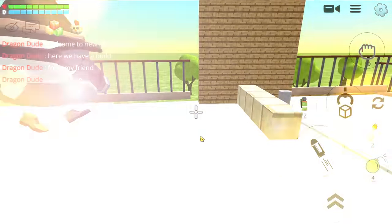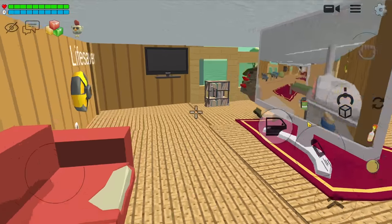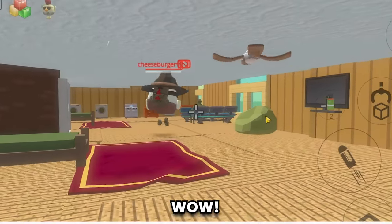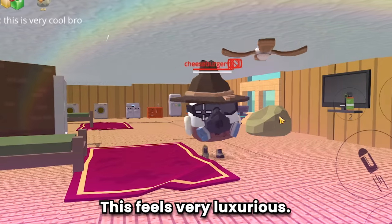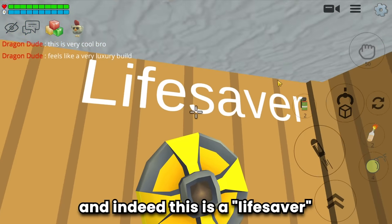And what is this? Wow, the cockpit! Let's explore the inside. Guys, wow, this is very cool! This feels very luxurious.